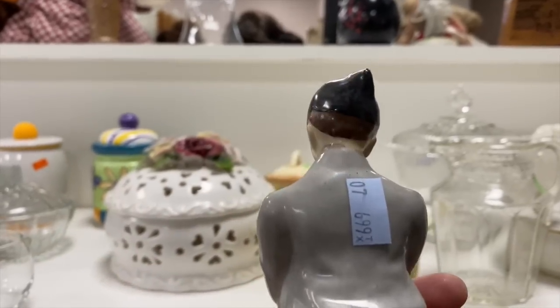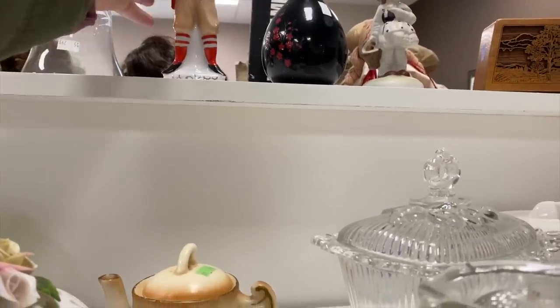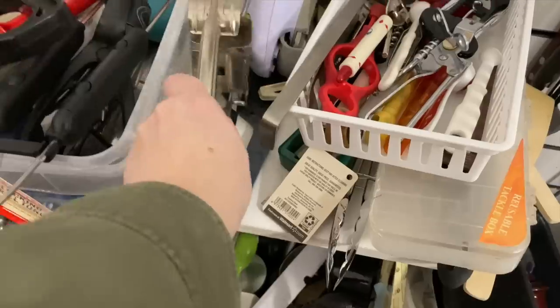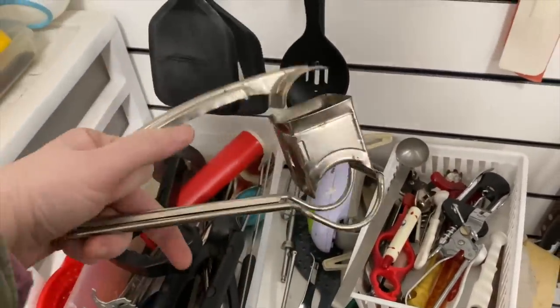Hey nesters, welcome back to Nesting Haven! We are continuing our thrift trip today, checking on some more items hoping to find some good vintage. Let's see if you guys know what this kitchen apparatus is — leave it in the comments if you know!